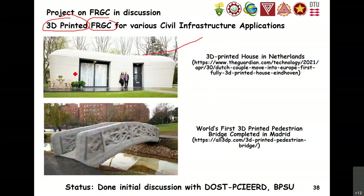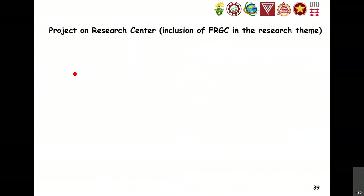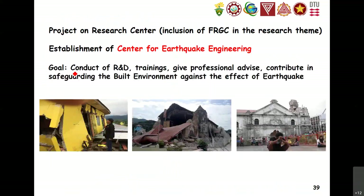For now we cannot build full houses using 3D printing, but we can build miniature prototypes such as shoreline protection structures. Countries like Australia, Netherlands, Belgium, Denmark, India, and China have lots of research in 3D printed concrete, but not the Philippines — so I started initiating this. Aside from FRGC specifically, I'm also proposing other initiatives and partnerships, including the Center for Earthquake Engineering, which is now in process, with goals to conduct R&D training, give professional advice, and contribute to safeguarding the built environment against earthquake effects in Luzon, Visayas, and Mindanao.